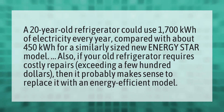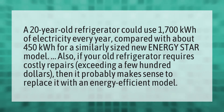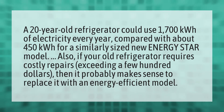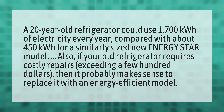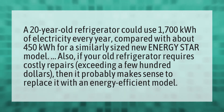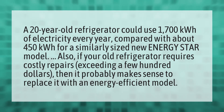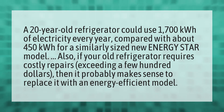A 20-year-old refrigerator could use 1,700 kilowatt hours of electricity every year, compared with about 450 kilowatt hours for a similarly sized new ENERGY STAR model. Also, if your old refrigerator requires costly repairs exceeding a few hundred dollars, then it probably makes sense to replace it with an energy-efficient model.